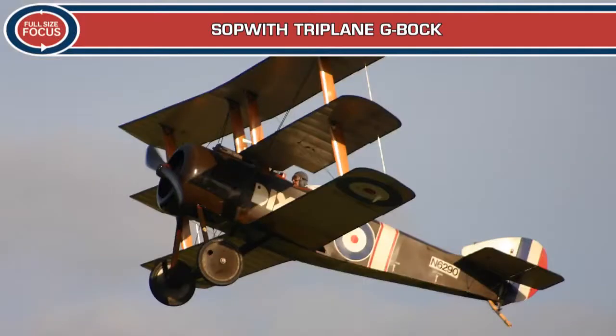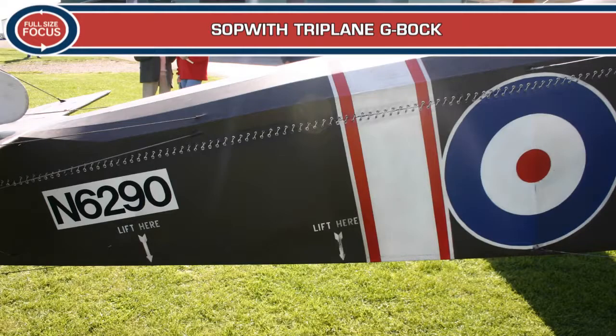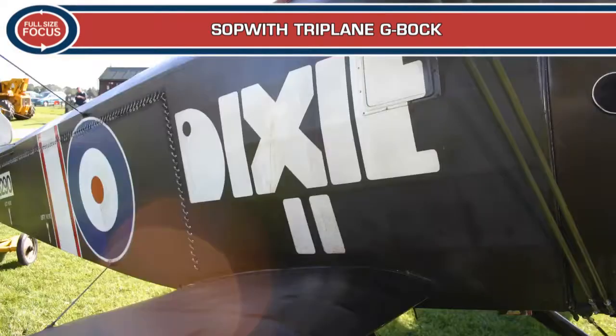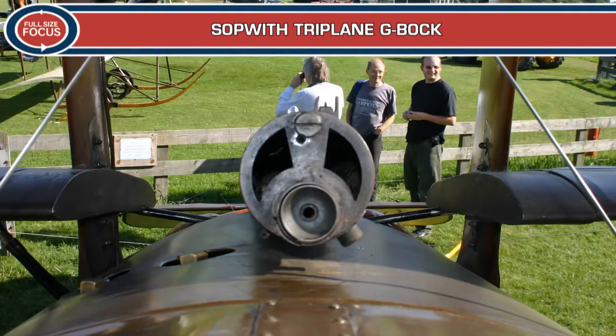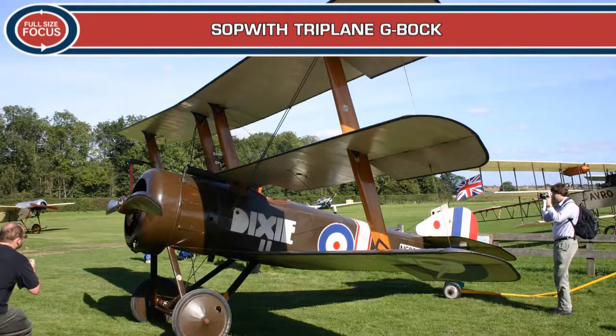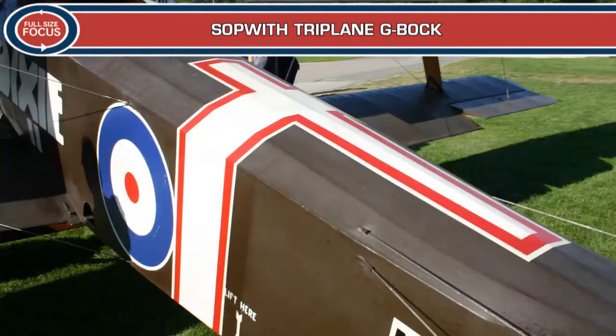The prototype Sopwith Triplane appeared in May 1916 and was found to be highly manoeuvrable with a phenomenal rate of climb. Both the Royal Flying Corps and the Royal Naval Air Service ordered the type, but policy changes led to the triplane only being used by the Royal Naval Air Service fighter squadrons on the Western Front and by the French Navy.